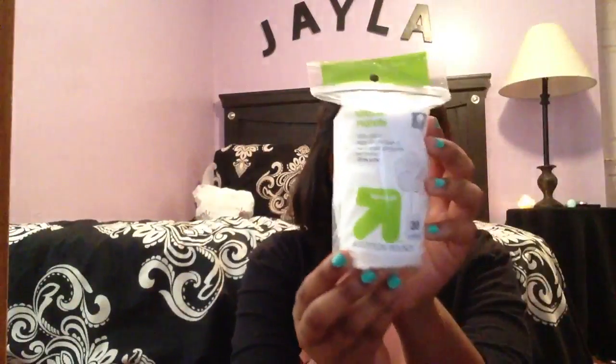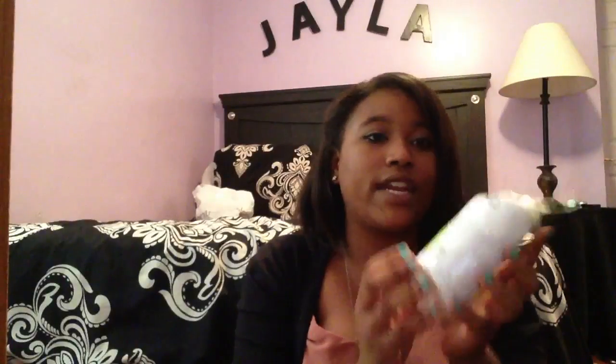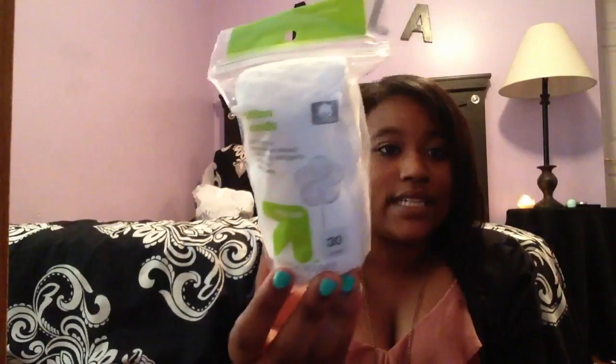I also got Cotton Rounds. They were on sale for $0.87 and you get 300 in there, which is all I really need for the next month or so. I like to change my nail polish a lot, and you only need like one of these per hand and I only have two hands, so it should last me quite a while. I change my nail polish like once a week. Not bad.